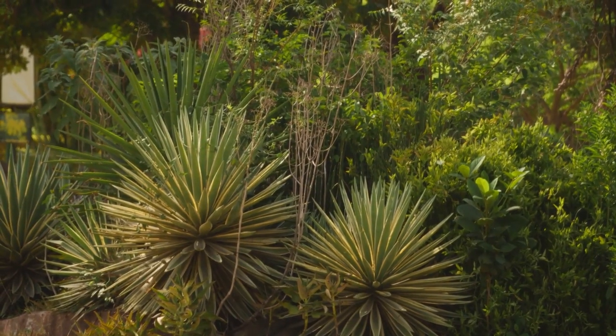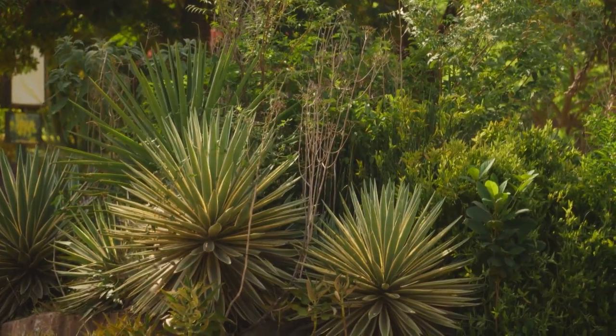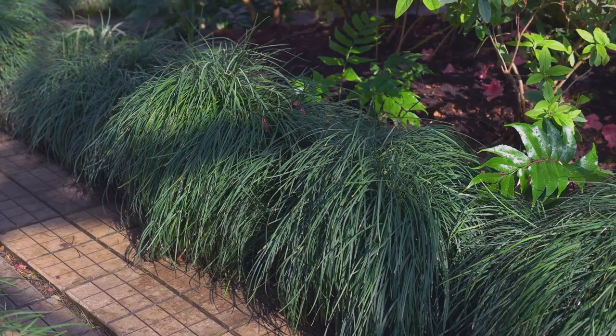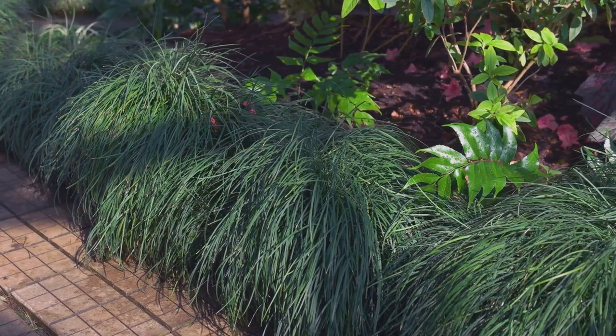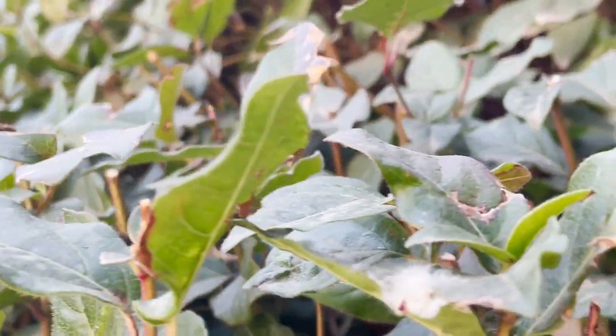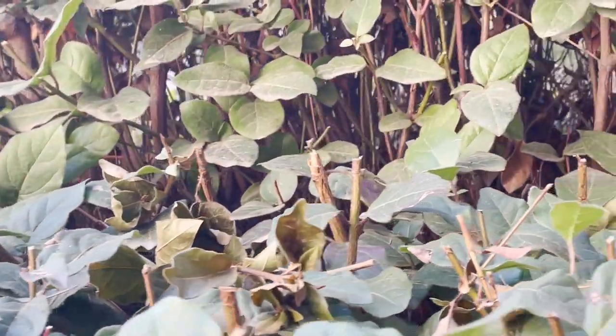For instance, vertical plants can add height and drama, while creeping plants can soften hard edges and create a sense of abundance. Let's take a look at different plant combinations using split-screen effects. On one side, we see a garden dominated by leafy green plants, creating a serene, monochromatic look. On the other side, a combination of plants with different colors and textures adds a touch of excitement and variety.